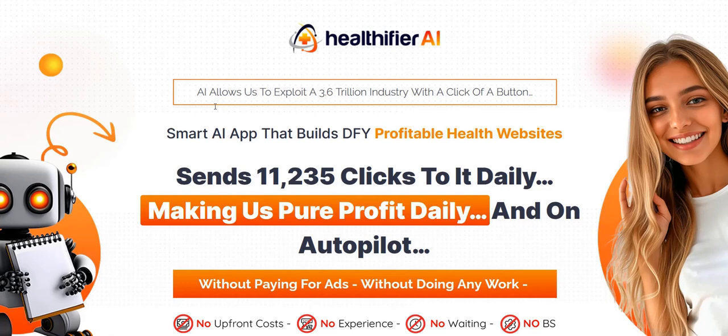Before we dive into Health eFire AI, my name is Adam from Web Traffic Toolkit. I earn a full-time income online with digital marketing. I've been doing this from home for over 10 years now, so I've seen lots of these different programs come and go, and hopefully all that experience will help you out as you research Health eFire AI reviews.